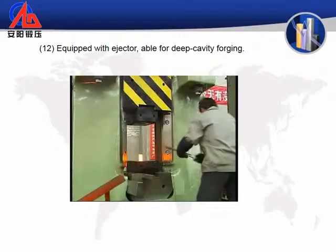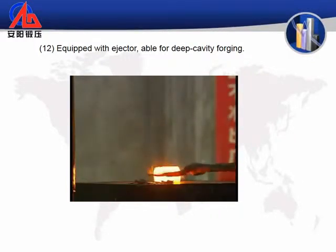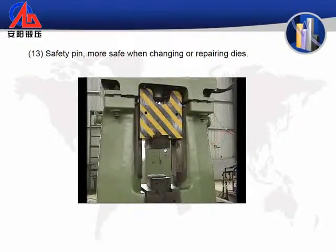12. Equipped with ejector, able for deep cavity forging. 13. Safety pin provides more safety when changing or repairing dies.